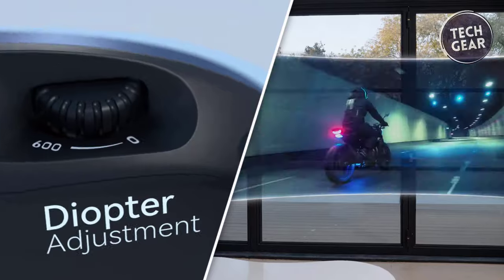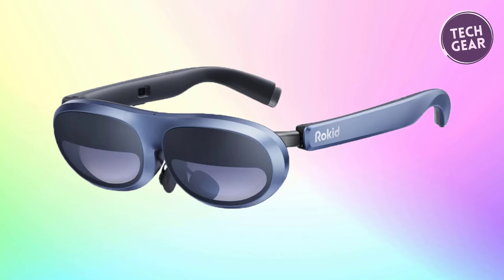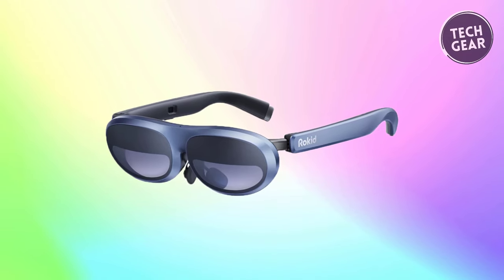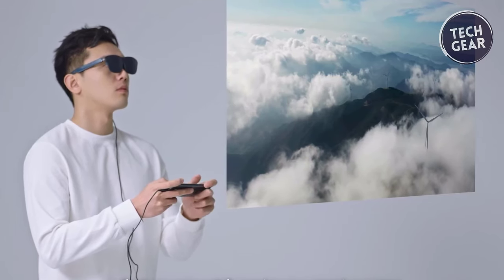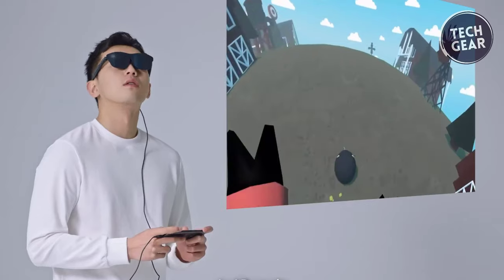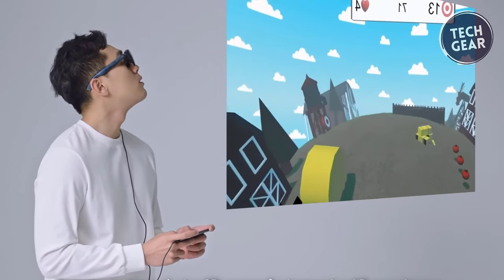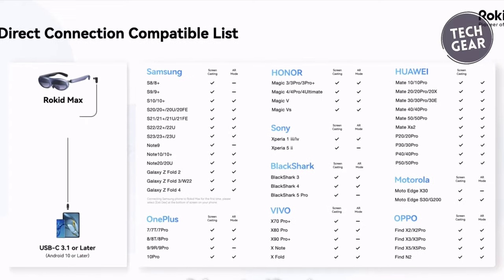ROKID MAX introduces diopter adjustment up to 600 degrees, accommodating users with varying visual requirements. The dial on top of the glasses allows easy customization, ensuring a comfortable and clear view for an enhanced movie-watching and gaming experience. These AR glasses prioritize content protection with HDCP support, ensuring secure and seamless streaming of your favorite content. Whether battling enemies on a big screen or streaming your favorite shows, ROKID MAX is a game-changing experience, compatible with a wide array of devices including iPhone 15, most Android phones, Windows or Mac laptops, Switch, Steam Deck, PS4 Slim or PS5, and Xbox Series X/S.